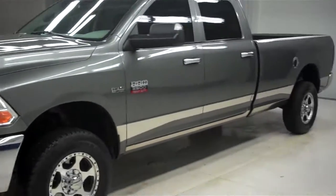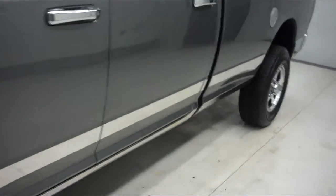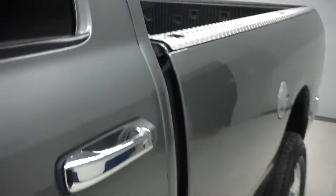Truck's in great shape. Along the driver's side here, no visible dents or dings as well. You can see that from the reflection of the paint.